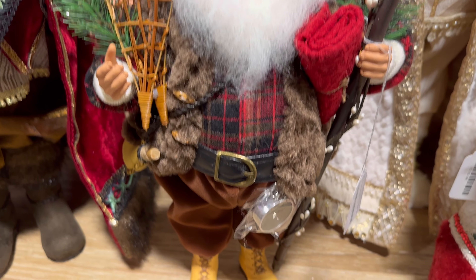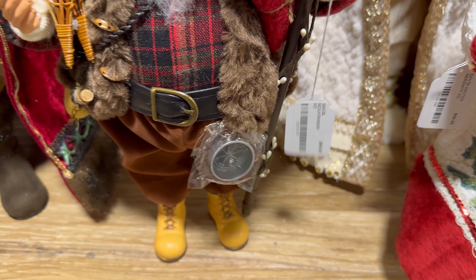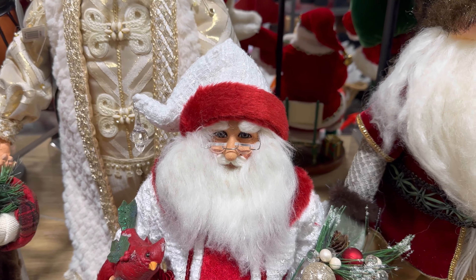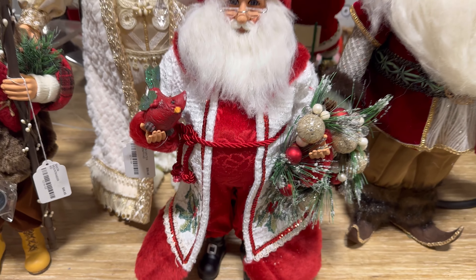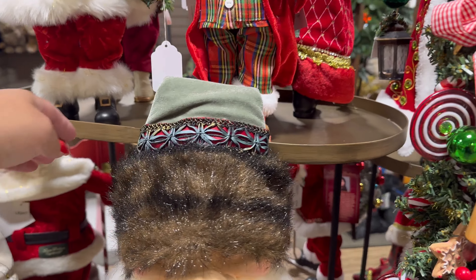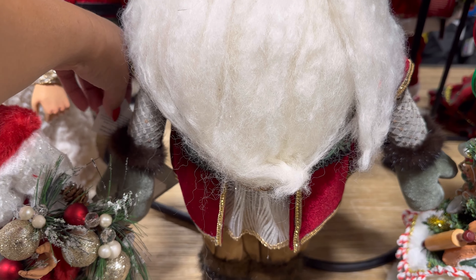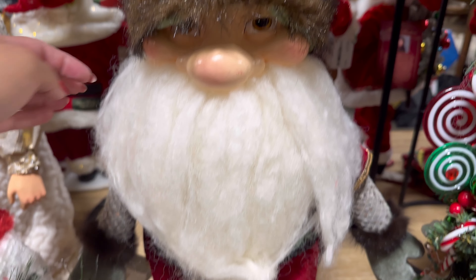There's this one — what is this? His little compass. $99 — look at his boots. How cute, his little pants. This one right here with the cardinal. Wow. And this little gnome guy — look at him. Oh gosh, I think he's Catherine's Collection too. Look at him, he's so cute. Yep, Catherine's Collection. And this one is $329.